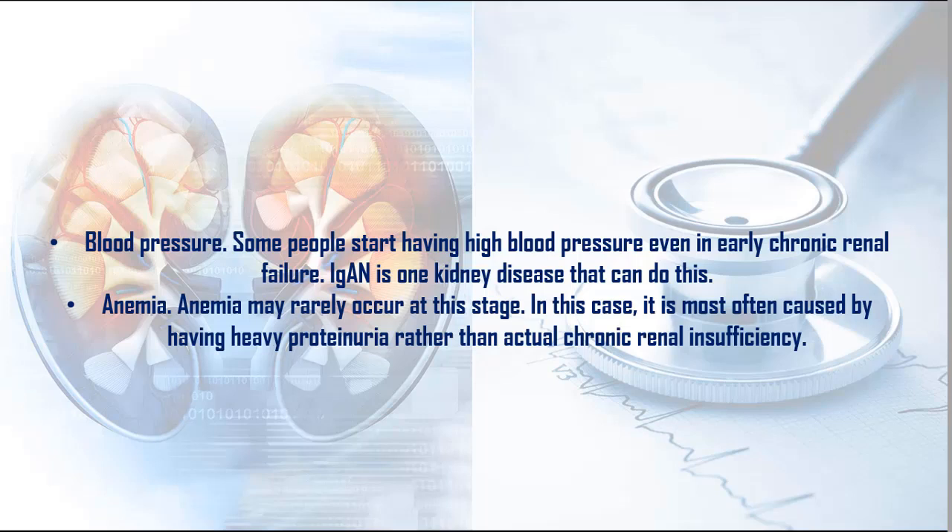6. Anemia: Anemia may rarely occur at this stage. In this case, it is most often caused by having heavy proteinuria rather than actual chronic renal insufficiency.